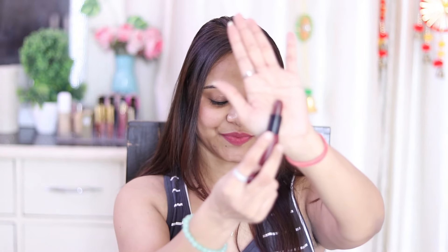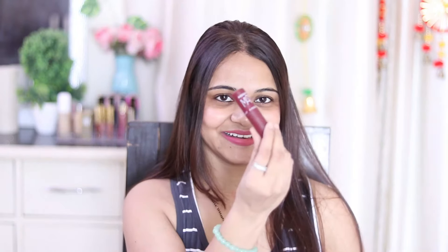This is the bullet lipstick. I am going to show you the shade number — this is A23 Majestic Maroon. I have also ordered shade number A3 Cherry Vine, and this is also pretty good.